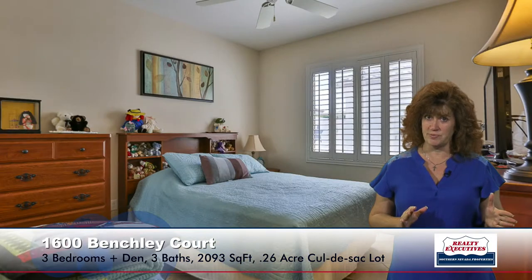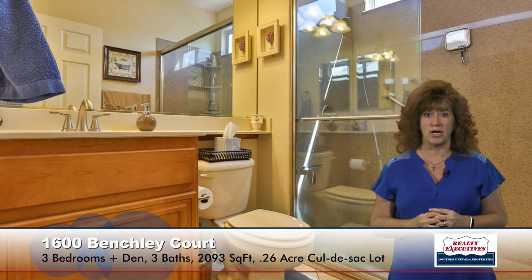Now I'd like to show you the secondary bedroom. It's a nice sized room as well. It has a ceiling fan, plantation shutters, tile flooring. The secondary bathroom also has a newly remodeled shower with tile flooring — a very nicely done walk-in shower.